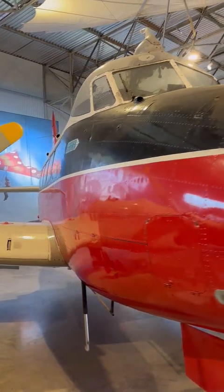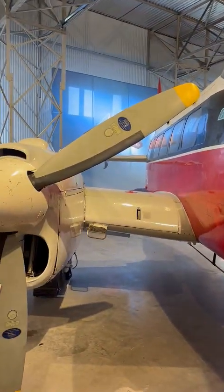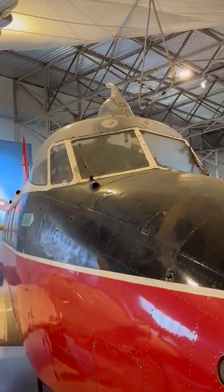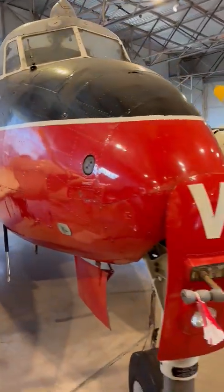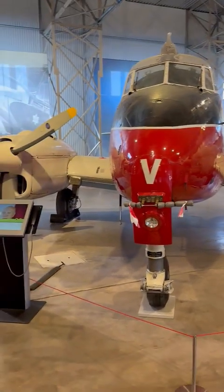It was typically powered by two de Havilland Gypsy Queen piston engines and could accommodate 8 to 11 passengers. The Dove gained popularity among both civilian airlines and military operators for its reliability, versatility, and ease of maintenance, with over 500 units produced and exported worldwide.